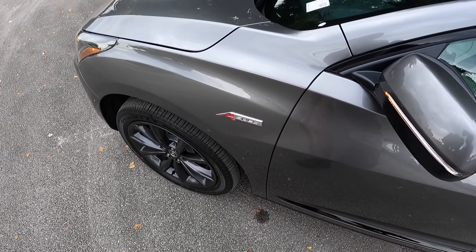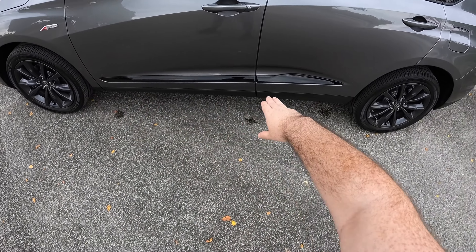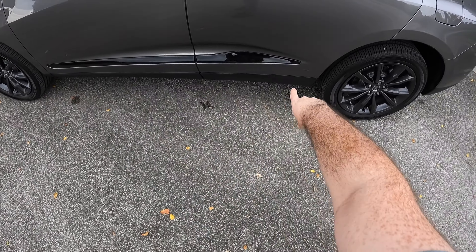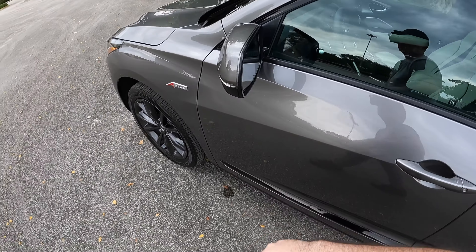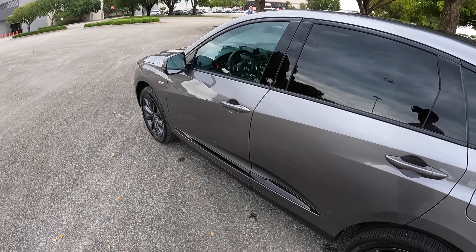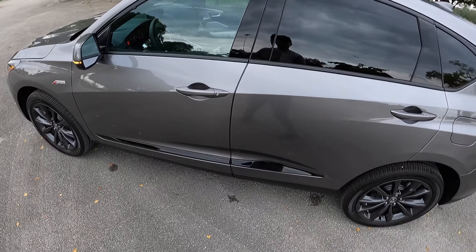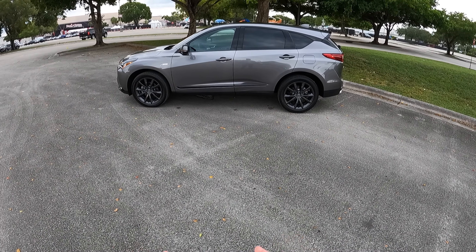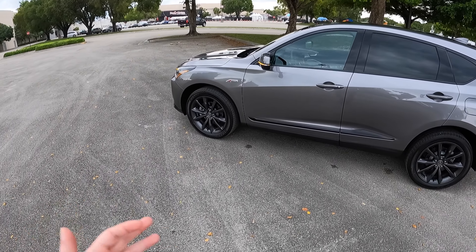Got that A-Spec badge right there. You can get this blacked out if you choose the blacked out appearance badging as well. Down here, we have more of that gloss black along the bottom side of the door section with body cladding. We have a turn signal section finished in amber, and we do get your safety sense inside the vehicle for blind spot detection as well. I have to say, when it comes to the side profile of the RDX, it is still one of the best side profiles in this segment.